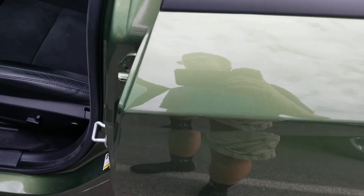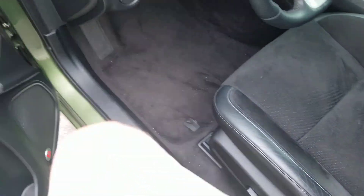It comes in with the Hemi — 5.7 liter V8 Hemi. This vehicle was manufactured in March of 2018. So now let's take a look inside.